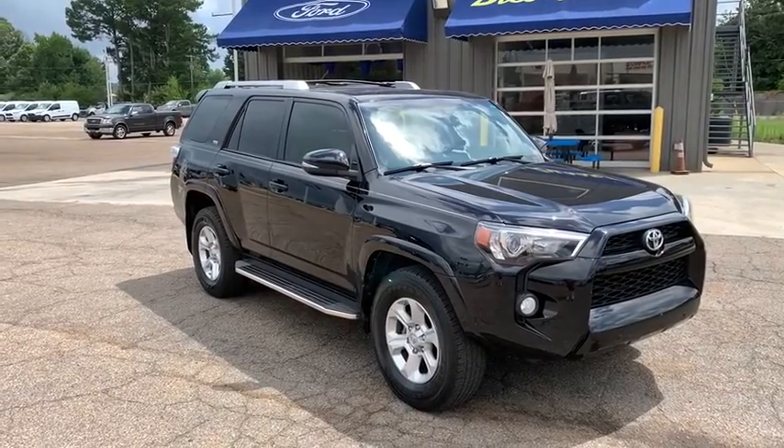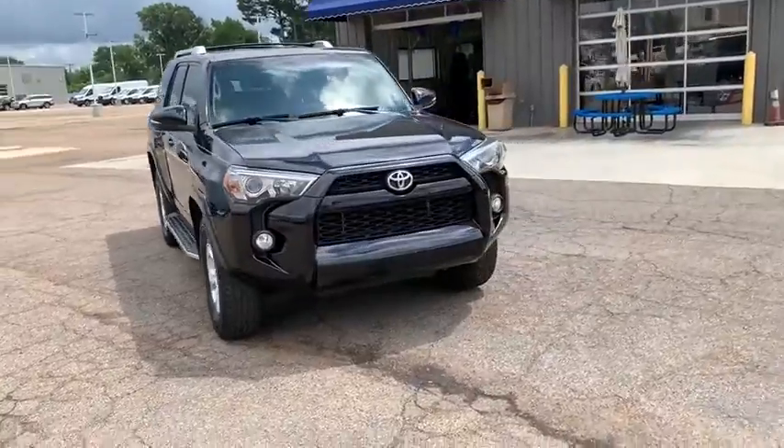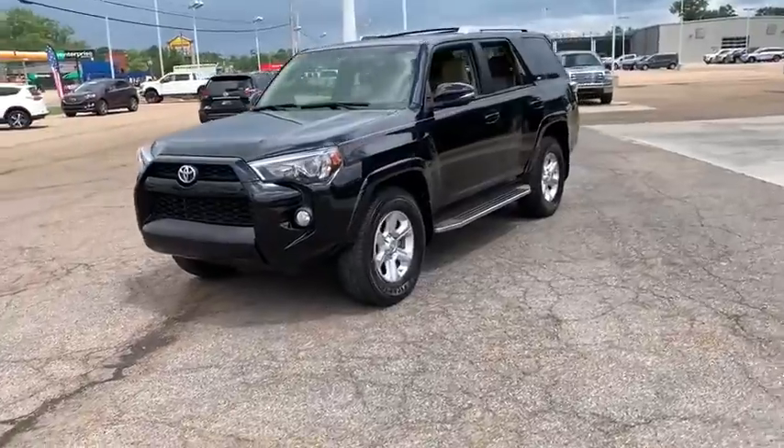Make a great choice today with the 2015 Toyota 4Runner. 4Runner durability is unbeatable. There are more 4Runners on the road today than any other mid-size SUV.